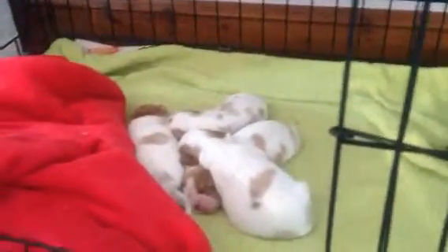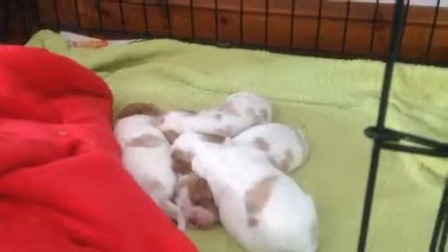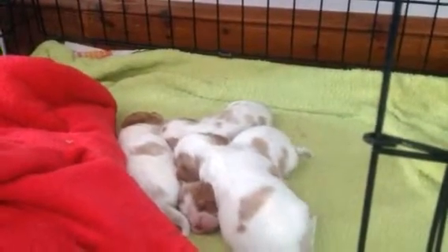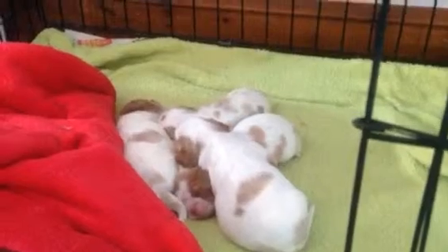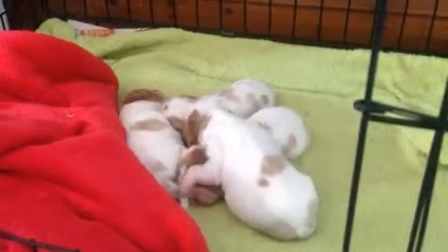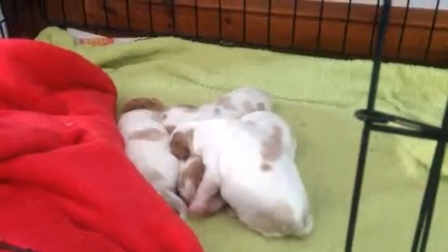Here are our puppies. These are Blenheim King Charles Cavalier Spaniel puppies. They're nine days old. We had a litter of four — two little girls and two little boys.